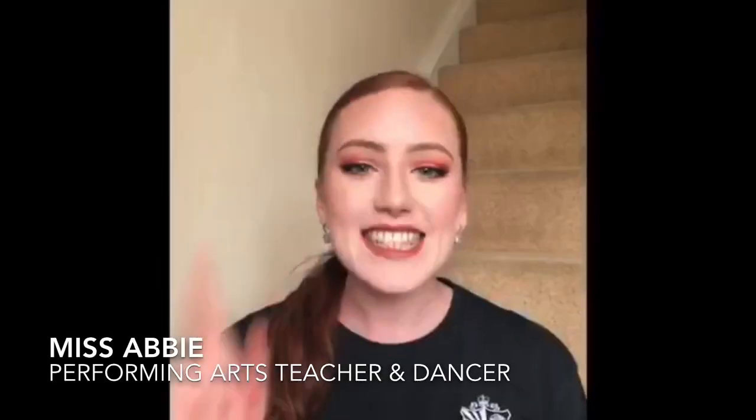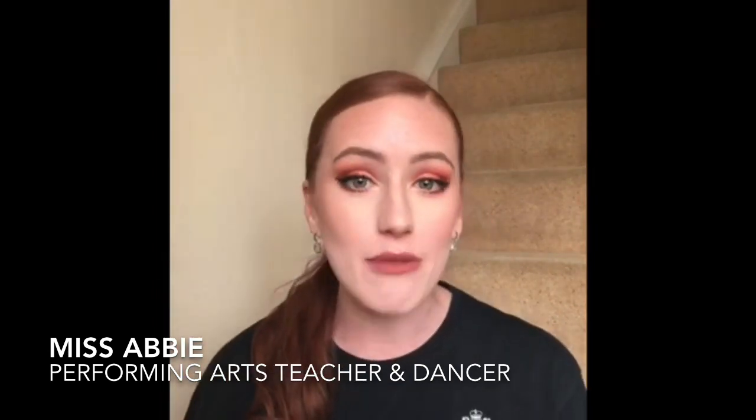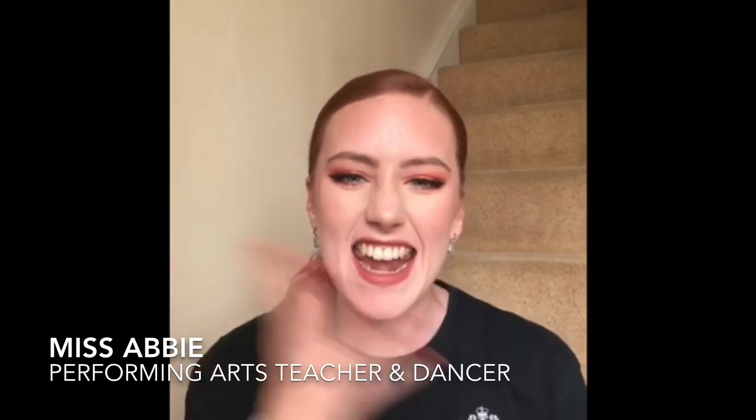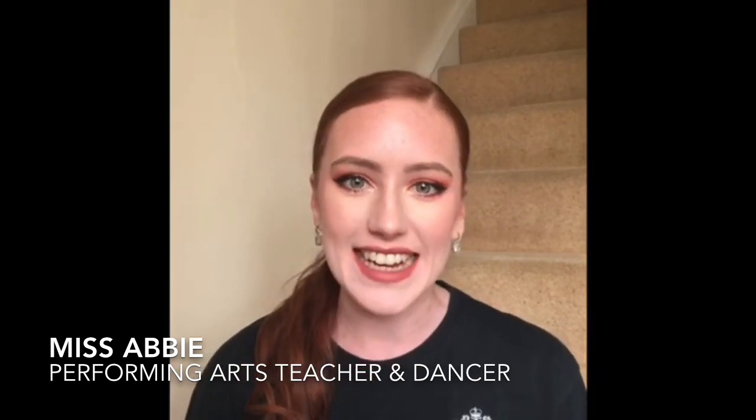Hello, these are Miss Abby's top tips for your audition. Tip number one: always look presentable. You need to go into that audition room looking like you are ready to perform. That means lovely slicked hair, whether that's up or down, whichever suits you best, and a nice full face of makeup so you're stage ready whenever they need you.